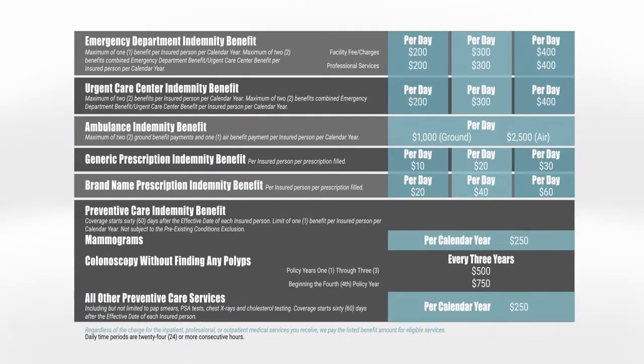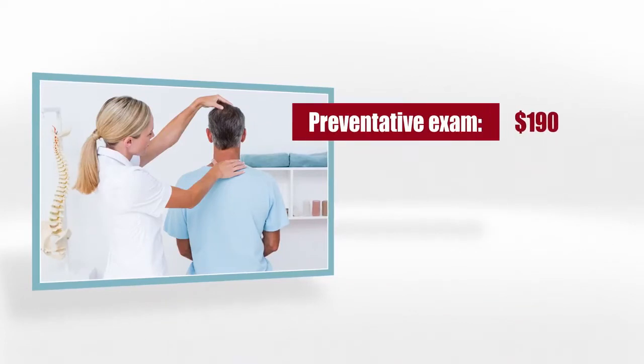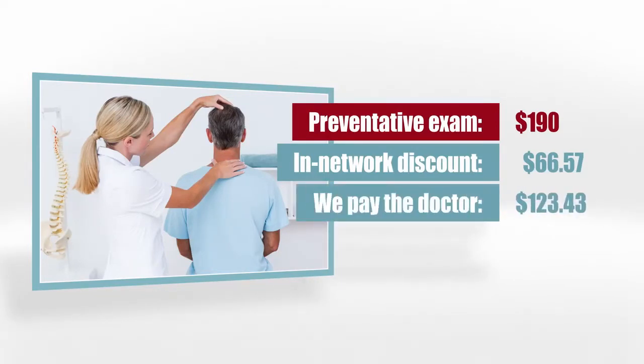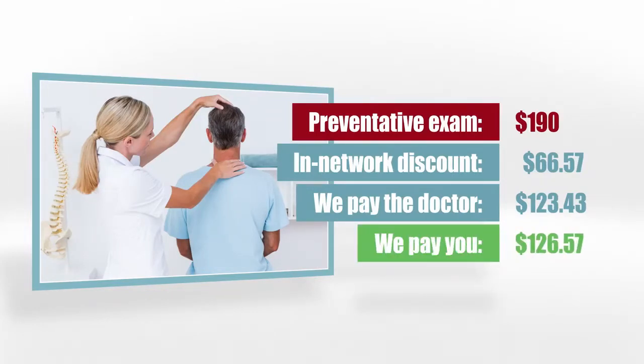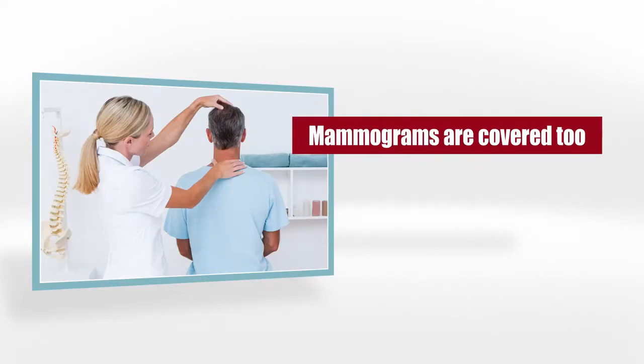For that, you get a $250 annual exam benefit, which you can use on anything you want. For example, if you go in for an annual preventative exam costing $190, after a $66.57 in-network discount, we'll pay the doctor $123.43 and then pay you $126.57. Mammograms are a very important annual exam, so we have a $250 benefit specifically for that.